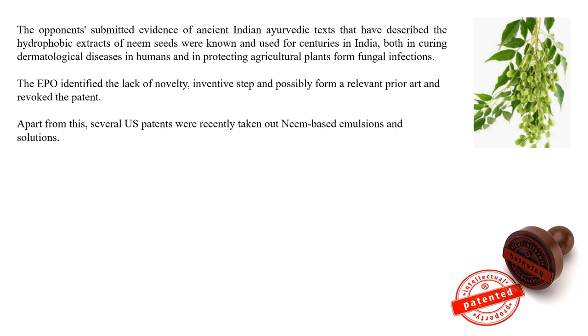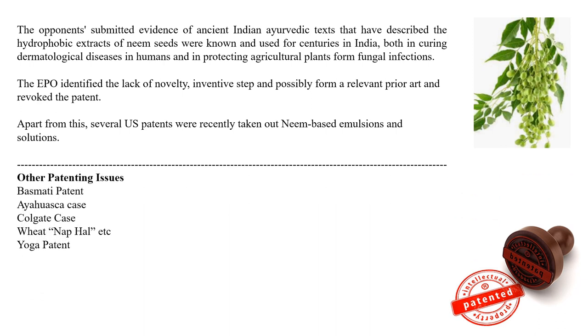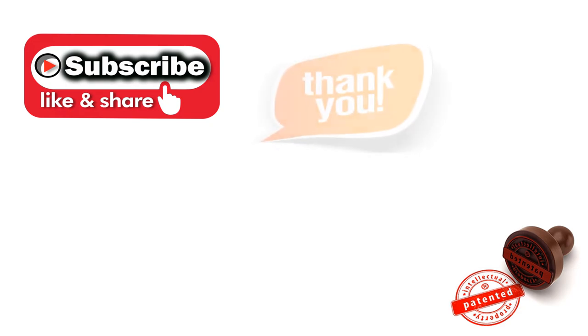The EPO identified that the patent lacked novelty, an inventive step, and was anticipated by relevant prior art, and therefore revoked the patent. There are also several other US patents and patenting issues globally — such as Basmati, Ayahuasca, Colgate, wheat, and yoga patent cases. To understand these issues and protect indigenous communities and researchers, one should refer to the Traditional Knowledge Digital Library of India.